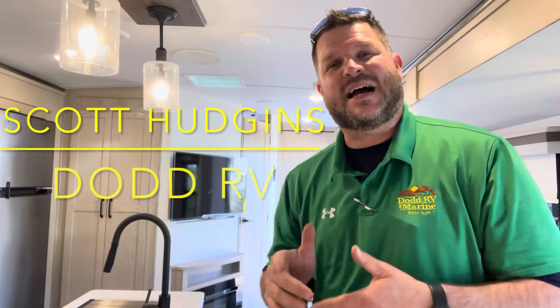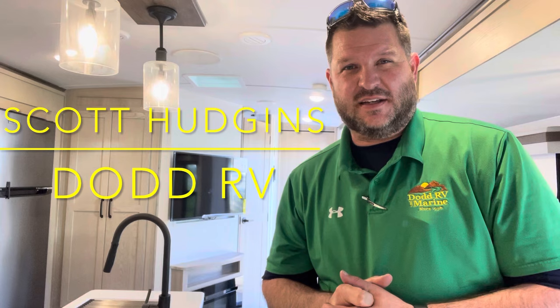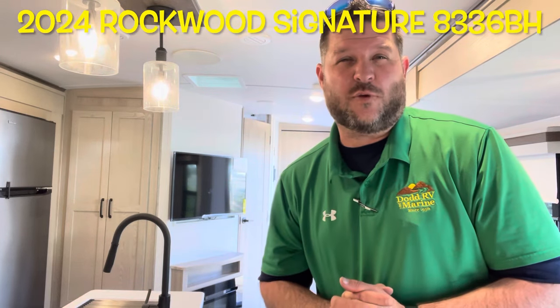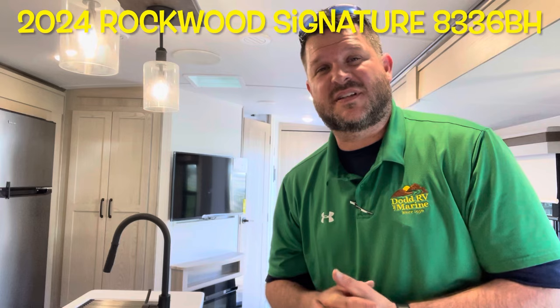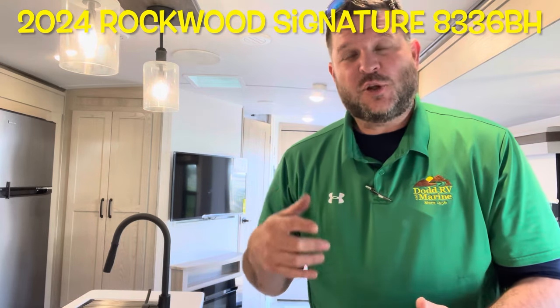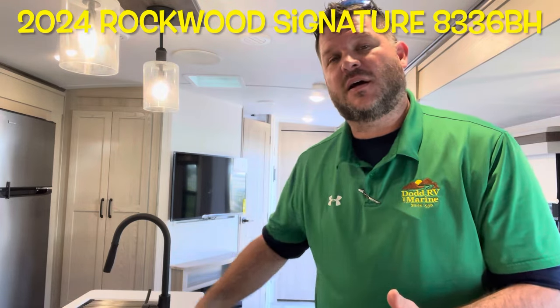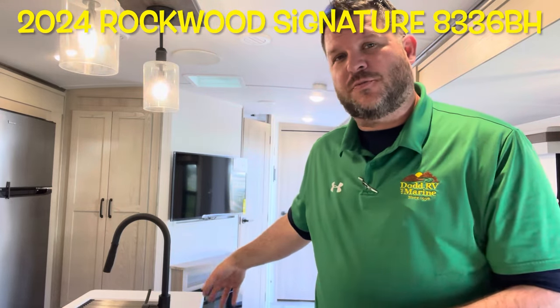Hello again everybody, it's Scott Hudgens here with Dodd RV, family owned and operated since 1956. Today we're looking at a brand new 2024 Forest River Rockwood Signature Edition 8336BH. You've got four slide outs on this, a huge bunk area, huge master bedroom, and island kitchen. Let's get started and take a look.